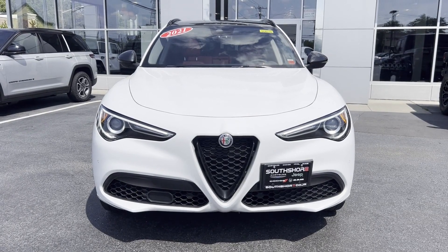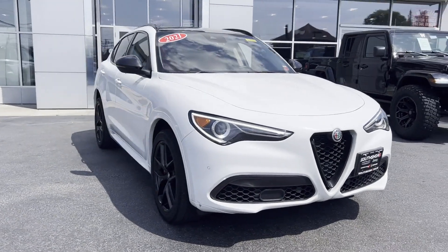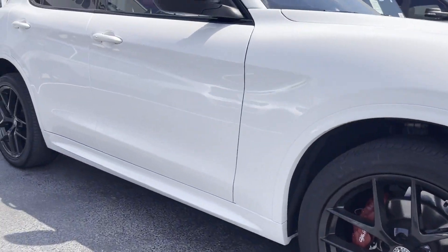2021 Alfa Romeo Stelvio. With less than 62,000 miles on the odometer, this SUV offers space as well as power and performance.